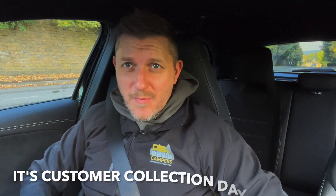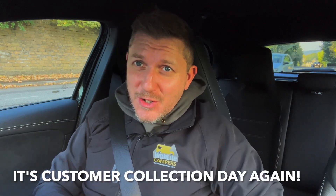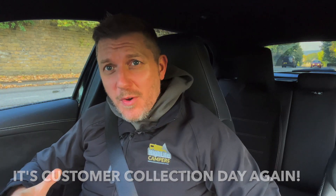Hey, welcome back to the channel. Sam here from Highlife Campers. Today is customer collection day again — we're going to be handing over one of our campers to a customer.